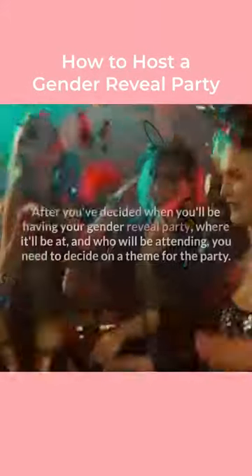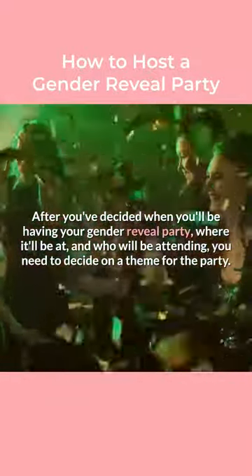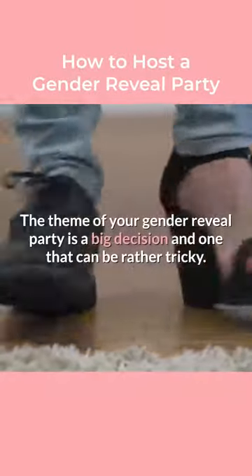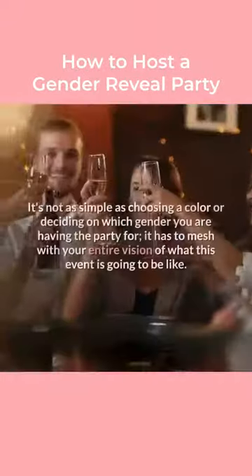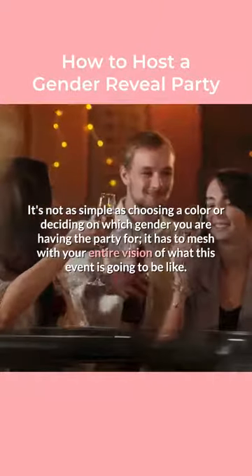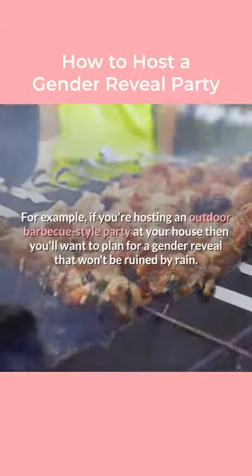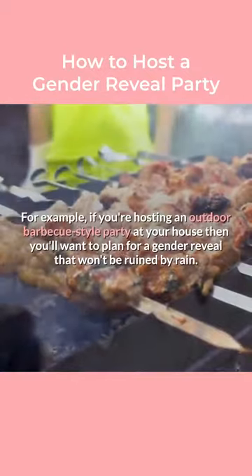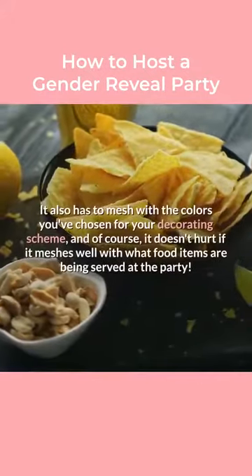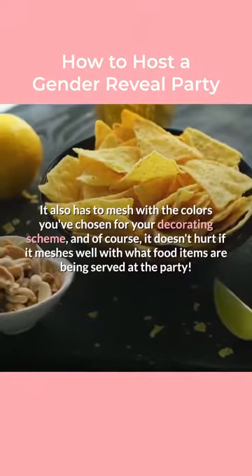Step 4: Choose a theme. After you've decided when you'll be having your gender reveal party, where it'll be, and who will be attending, you need to decide on a theme for the party. The theme of your gender reveal party is a big decision and one that can be rather tricky. It's not as simple as choosing a color or deciding on which gender you are having the party for — it has to mesh with your entire vision of what this event is going to be like. For example, if you're hosting an outdoor barbecue-style party at your house, you'll want to plan for a gender reveal that won't be ruined by rain. It also has to mesh with the colors you've chosen for your decorating scheme, and it doesn't hurt if it meshes well with the food items being served at the party.